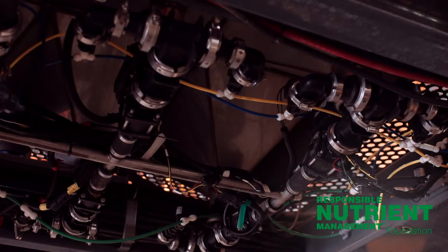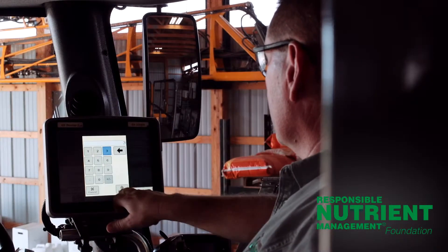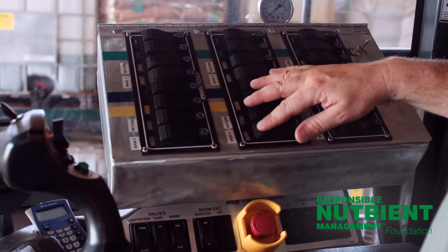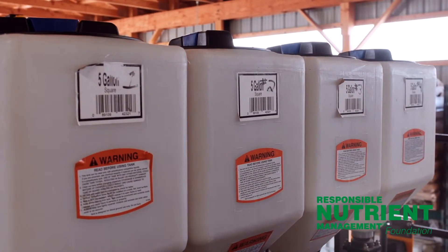We have four different pump systems on this particular sprayer — one main solution pump and three electric injection pumps that allow up to four different products to be applied at any one particular point in time. The Green Star system allows us to control each one of those pumps individually and apply the products at the correct rate and the right time. Other modifications include all of the switches in the cab that control each individual tank, allowing us the option to change those products while we are in the cab.